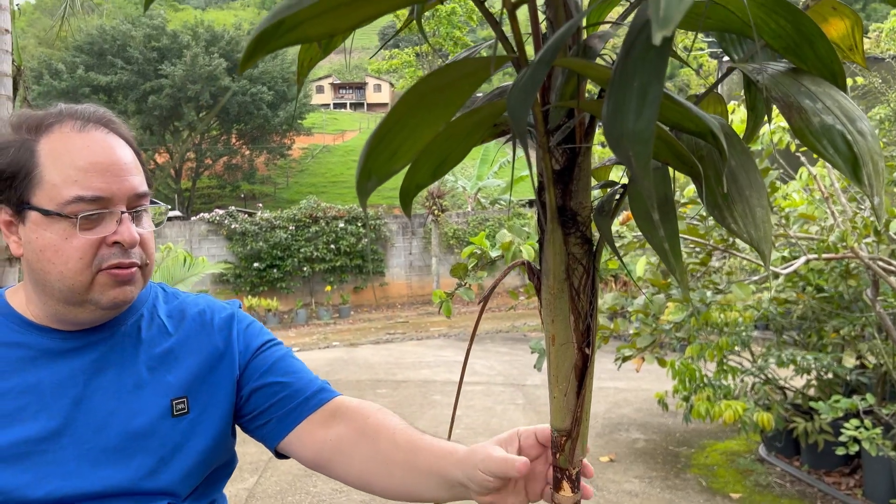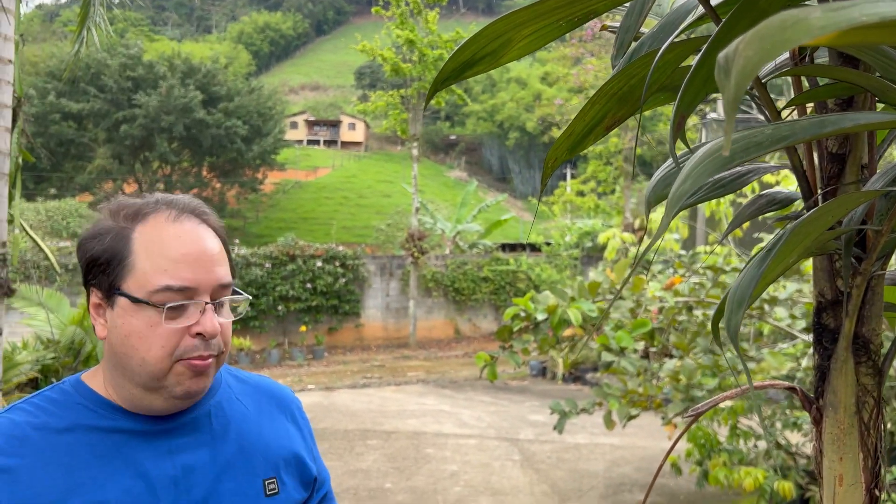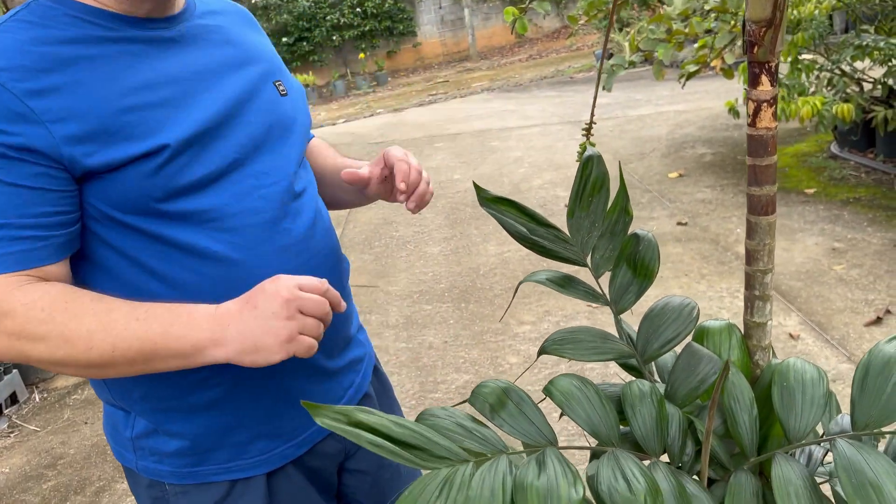É uma palmeira — essa aqui tem cerca de 12 anos — ela atinge uma altura máxima de 1,5 a 2 metros. Na sua fase juvenil ela já é muito bonita com as pinas. E mesmo na fase adulta ela não fica uma palmeira de caule único: ela é cespitosa, então dá um efeito muito decorativo.